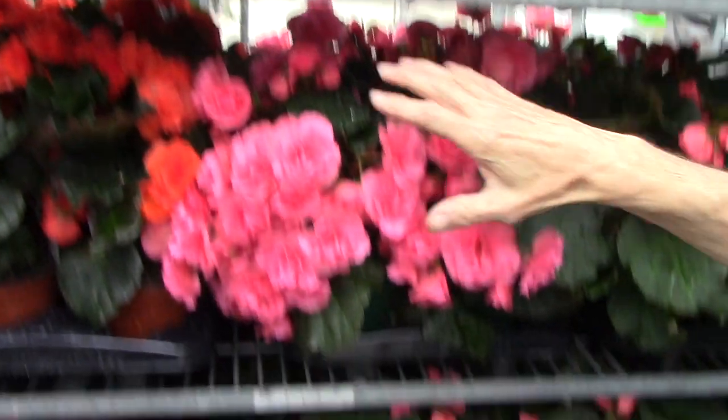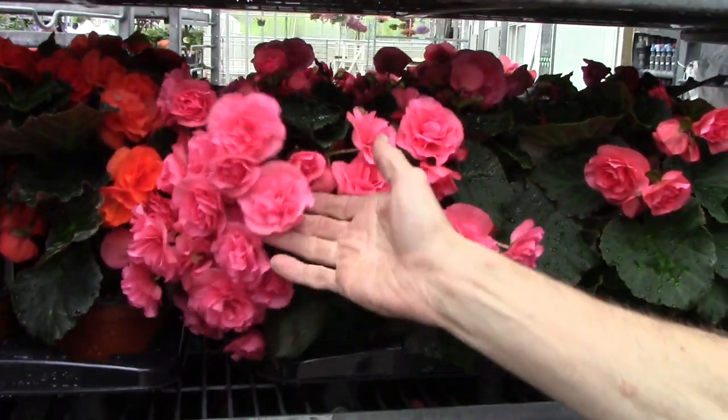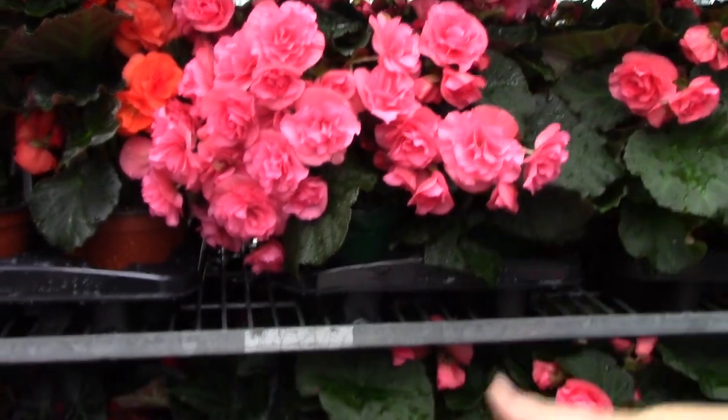Then we come down here to some Solenia. Remember these take a lot more sun than the Eladier.